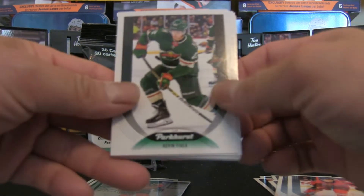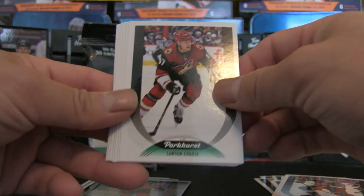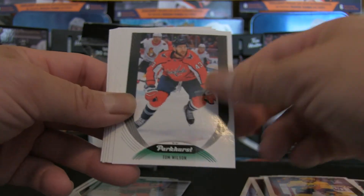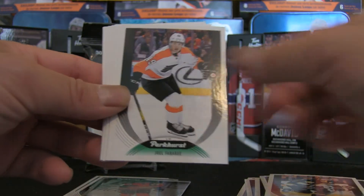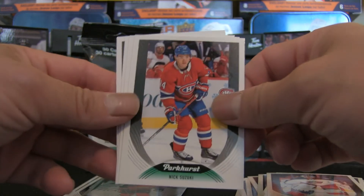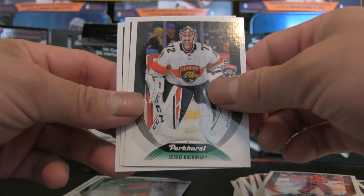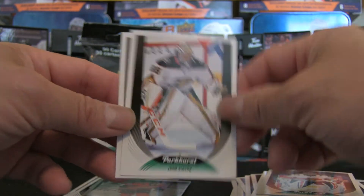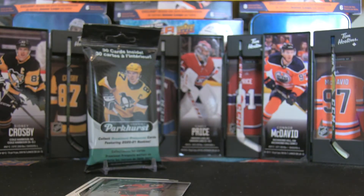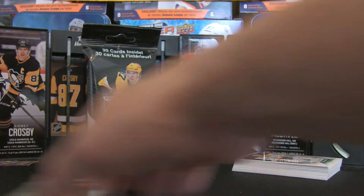We've got the pack divider right in the middle of the fat pack — hopefully no one takes those out at Walmart stores. Definitely purchase your cards. Kevin Fiala, Lawson Crouse, Zach Kassian, Nick Bonino, Tom Wilson, David Krejci, Joel Farabee, Elvis Merzlikins — I just pulled his redemption card in Optic Platinum as a pink matte auto, can't wait to get that. Nick Suzuki, Sergei Bobrovsky, John Gibson, silver parallels, and Rocco Grimaldi. That's the first fat pack — a few inserts and four hits.